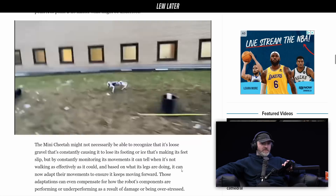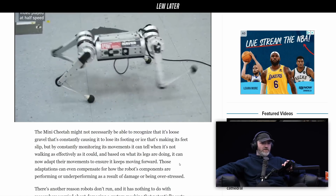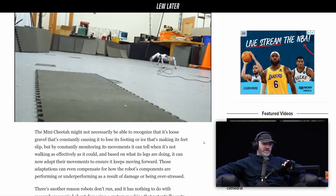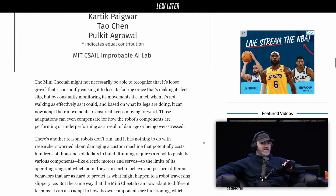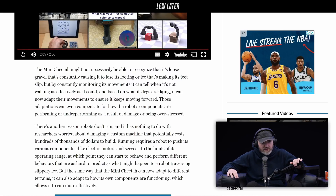The mini cheetah might not necessarily be able to recognize that it's loose gravel that constantly causes it to lose its footing, or ice that's making its feet slip. But by constantly monitoring its movements, it can tell when it's not walking as effectively as it could. And based on what its legs are doing, it can now adapt their movements to ensure it keeps moving forward. Those adaptations can even compensate for how the robot's components are performing or underperforming as a result of damage or being overstressed.